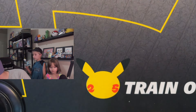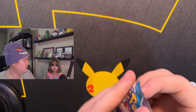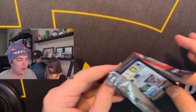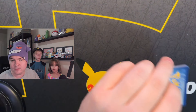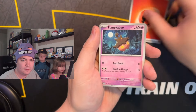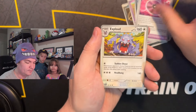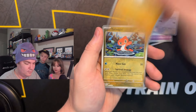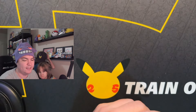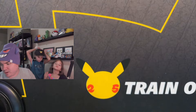You guys want to rip these packs while we're here? We got four packs. Here we go — who is represented by this pack? It's Paradox Rift. Piper is Paradox Rift. There's a Fusion Strike in here. I'm Sun and Moon. You get Fusion Strike. Dylan will be Paldea Evolved. One of our favorite sets.